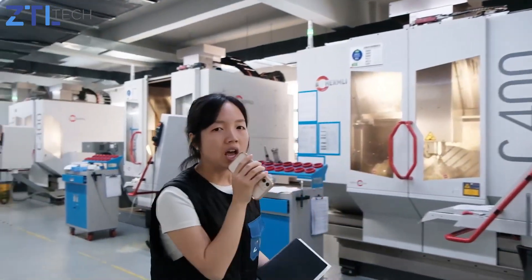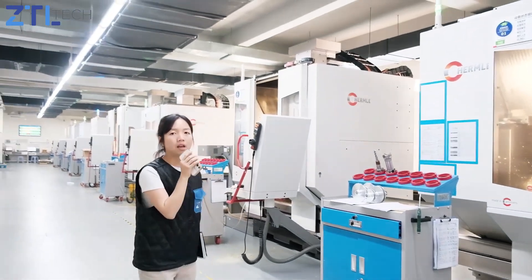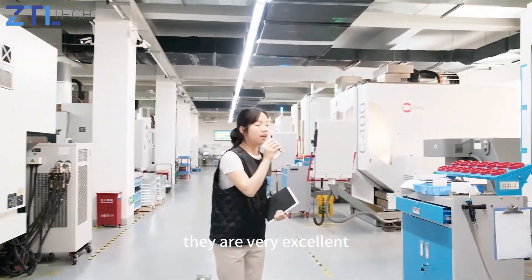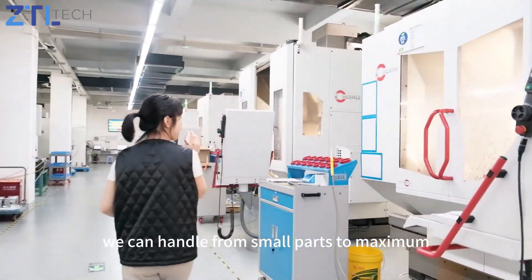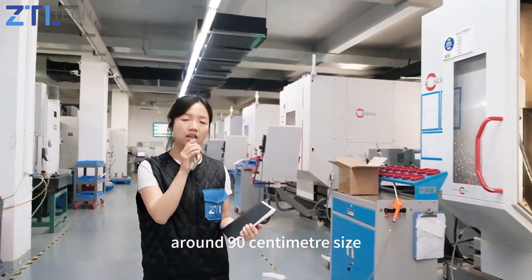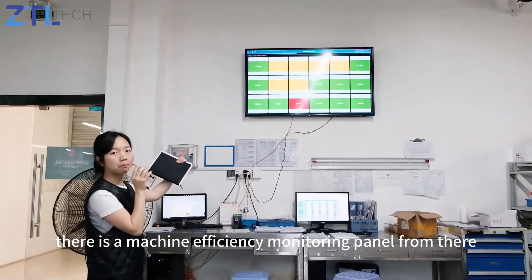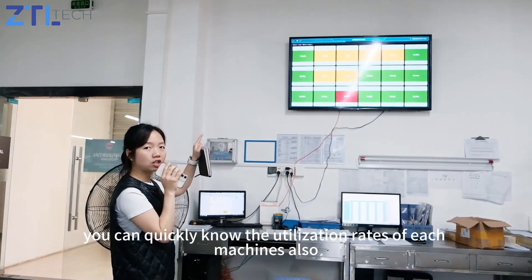In this area, we have eight sets of powerful five-axis CNC machines imported from Germany with a hand-in-hand operating system. We are very excellent in handling multi-surface structures, and we can handle parts from small sizes up to a maximum of around 90 centimeters. On the wall, there is a machine efficiency monitoring panel where you can quickly see the utilization rate of each machine.